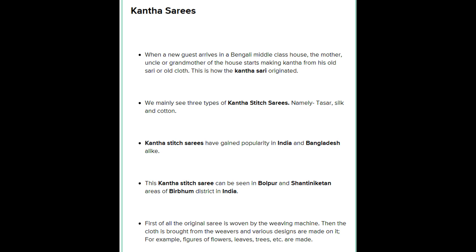We mainly see three types of Kantha stitch sarees, namely tasar, silk, and cotton. Kantha stitch sarees have gained popularity in India and Bangladesh alike, and can be seen in Bolpur and Shantiniketan areas of Birbhum district in India. First, the original saree is woven by a weaving machine, then the cloth is brought from the weavers and various designs — such as figures of flowers, leaves, trees, etc. — are made on it.